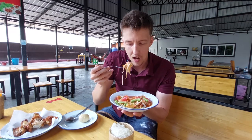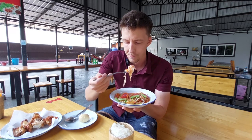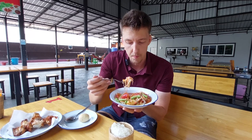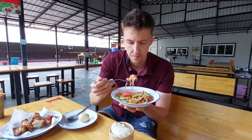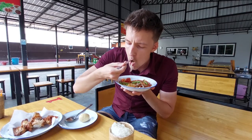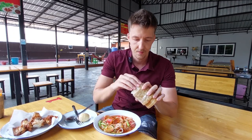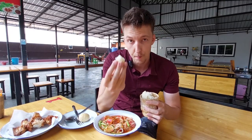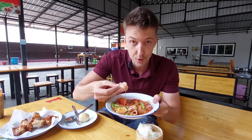One thing I forgot to ask is to not put the red shrimp in there. There are two types of dried shrimp they put in som tam — sometimes it's the orange ones and sometimes it's the red ones. I don't like the red ones. And of course you can't have som tam without sticky rice, so let's grab a little ball of sticky rice and dip it in the som tam juices.